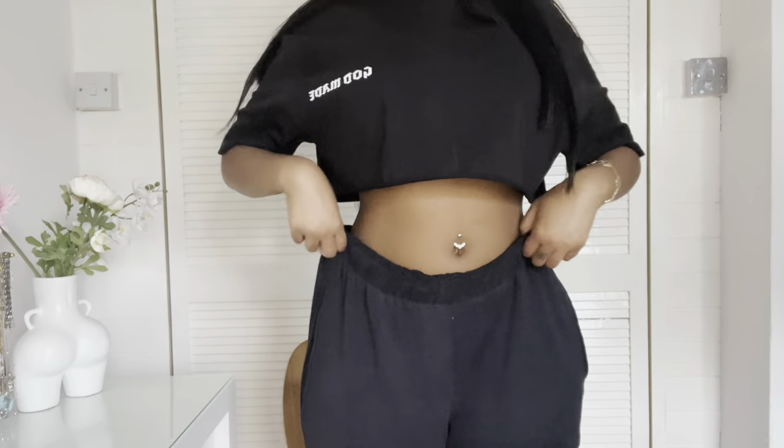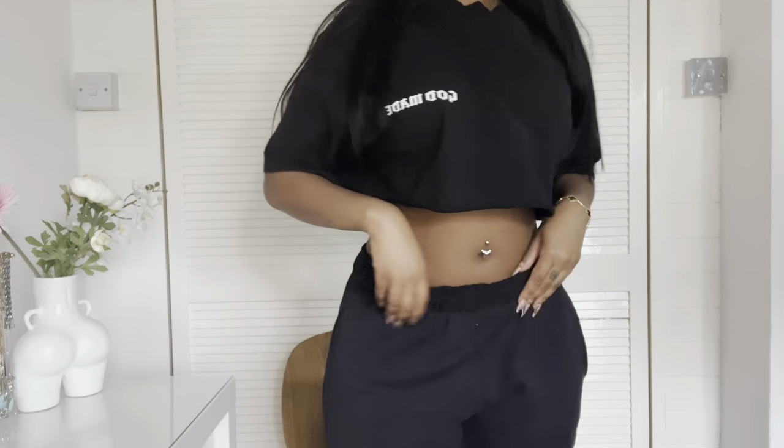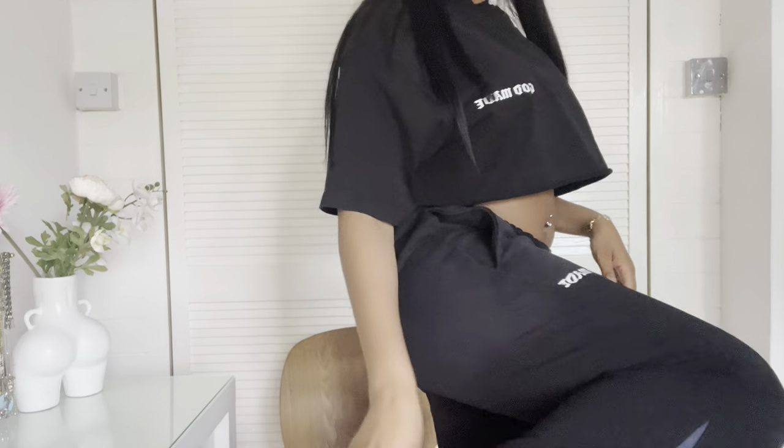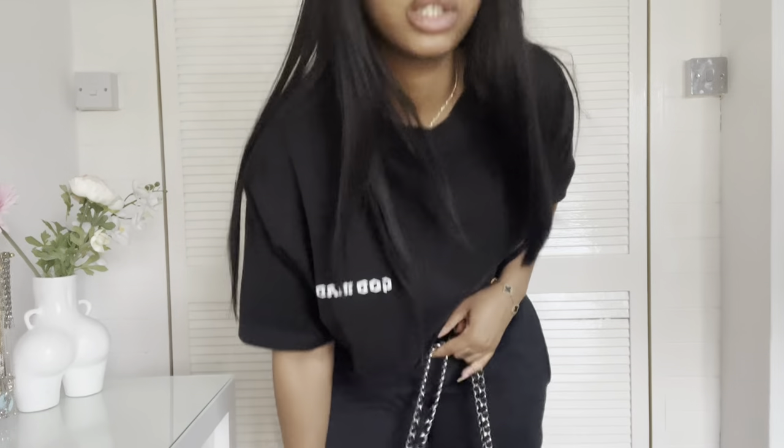I pre-filmed that — I don't know if I'm going to keep it in — but in case I don't, I'm wearing this God-made cute little lounge set: it's a cropped top with tracksuit bottoms. I have on these really comfy Balenciaga sliders and then I had on this black classic flap just to go with everything.